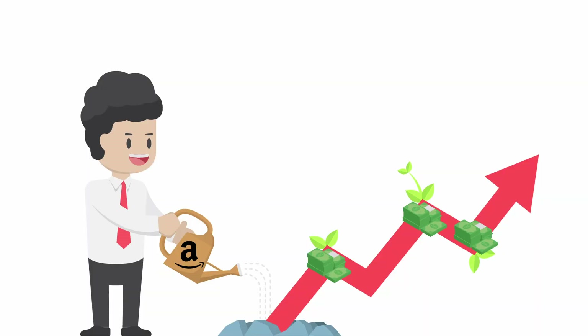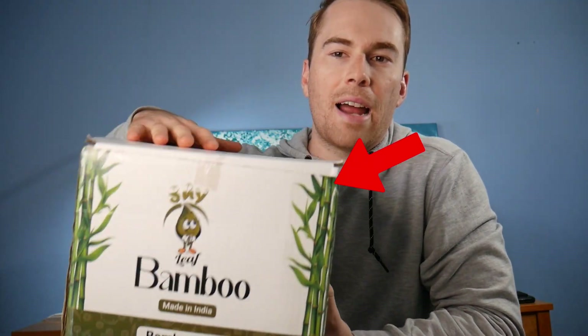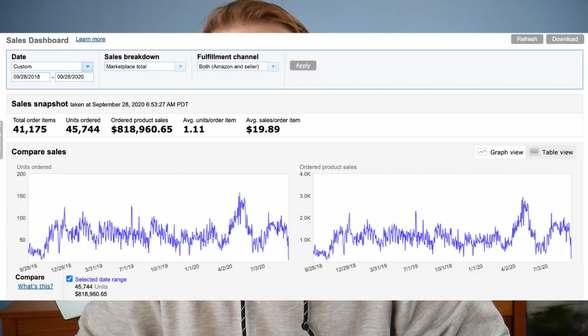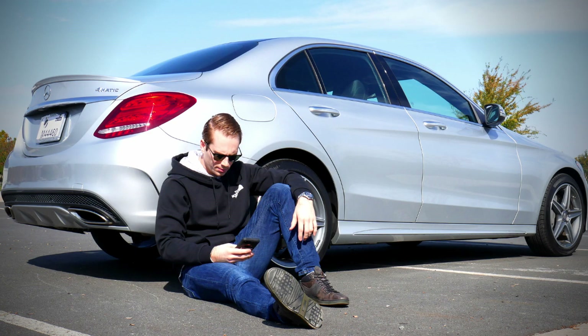If you're thinking about selling on Amazon to earn some passive income or to start your path towards achieving financial freedom, then you're already on the right track. Here's a product I recently launched — these are bamboo plates under my new brand Shy Leaf, and they're already starting to sell 10 to 20 units a day. My other brand Royal Elements has done seven figures in total sales after launching over 20 products. Selling on Amazon has given me the freedom to travel, buy a new car, and build my own dream business instead of working nine to five.